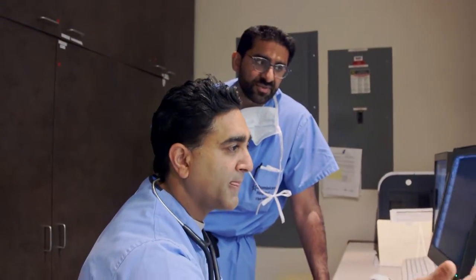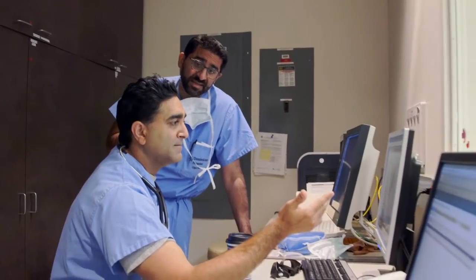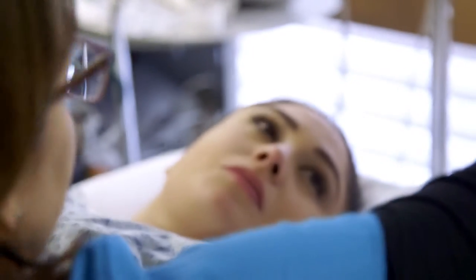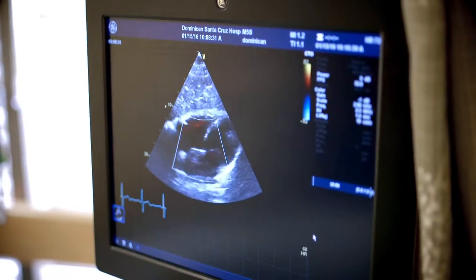Aortic valve replacement is a very common procedure that we do in cardiac surgery. Typically, we open up the chest, put you on the heart-lung machine, stop your heart, and then replace your aortic valve. Now we're able to do those procedures without opening the chest, without stopping the heart, and placing the valve in its native position. Patients do a lot better, they're able to go home faster, and they're able to recover a lot faster.